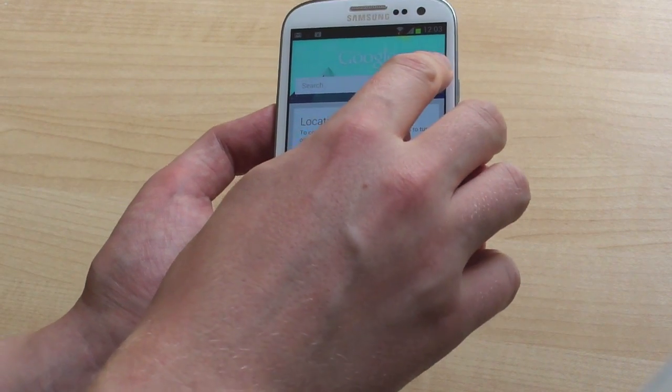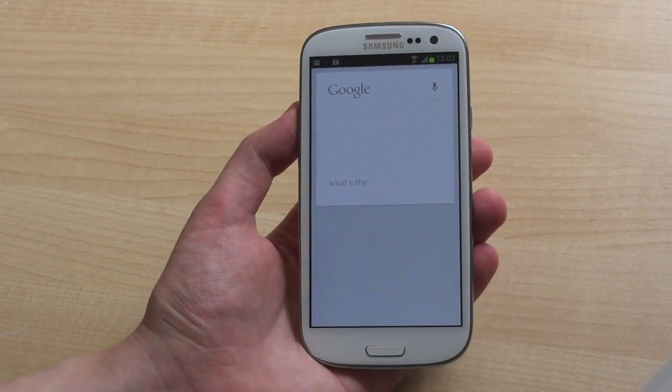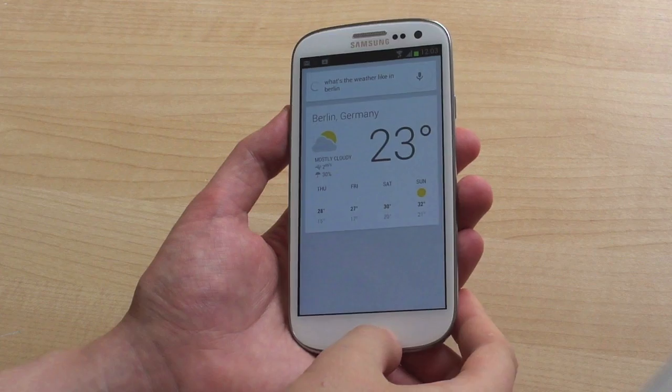We do have the new voice-activated Google Search, and we can test that out. "What's the weather like in Berlin?" — "It's 23 degrees and mostly cloudy in Berlin." So there we go, that's working fine.